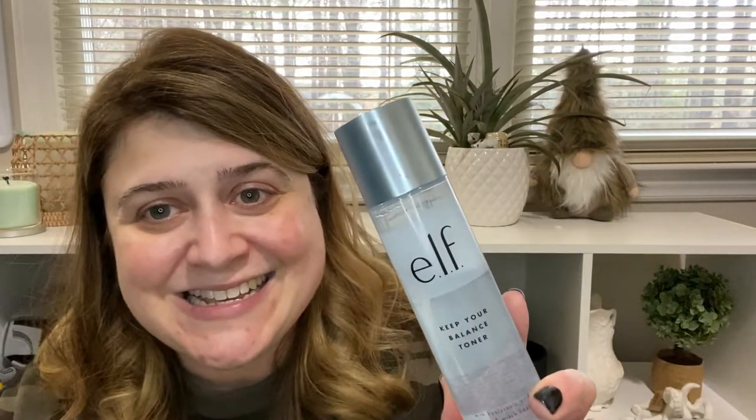So first up, I used the ELF Keep the Balance toner — by the way, this is not in any way sponsored by ELF, they have no idea who I am. This is the Keep the Balance toner with hyaluronic acid, aloe, and witch hazel. I believe this was eight dollars. You only need a little bit — put some on the pads, wipe your face, it cleans it up and gets the night oils off. This stuff is amazing, love it all day long.